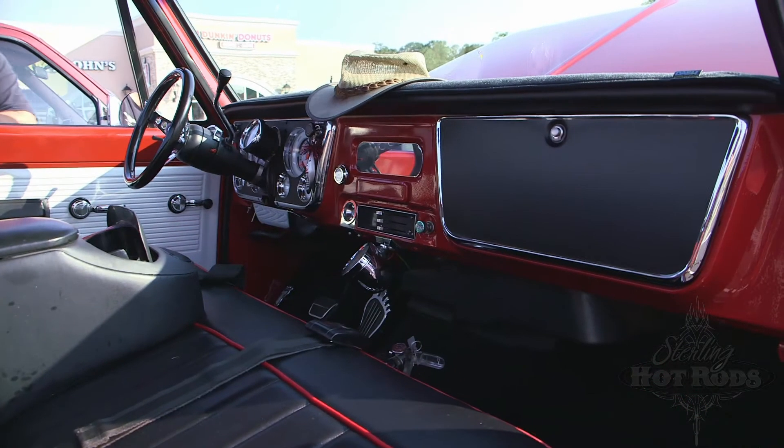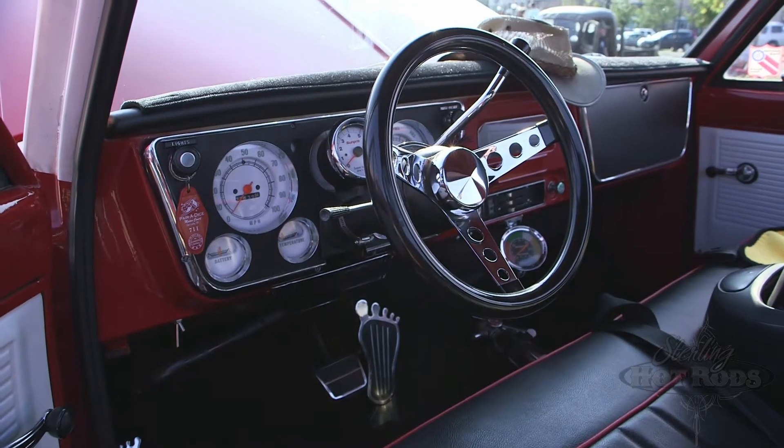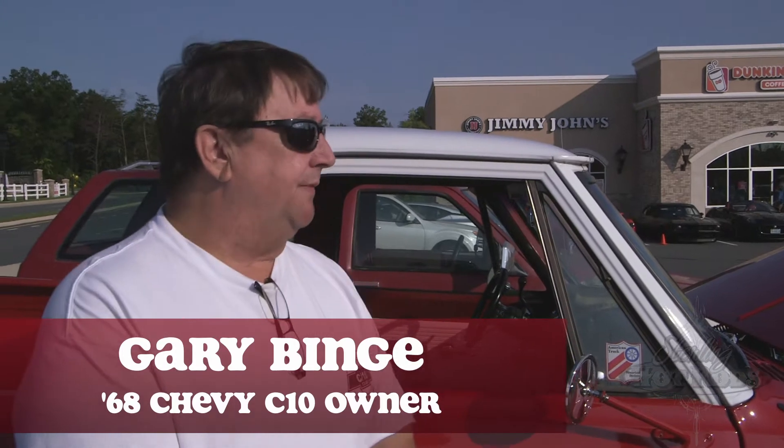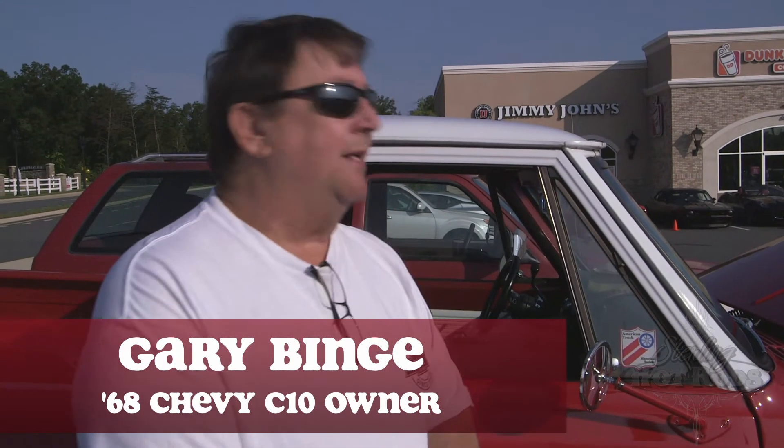My name is Gary Binge, I live in Fairfax, Virginia. This is my 1968 Chevrolet C10 short wide bed. When I received it, it had a 1977 Corvette 350, which is not a very good engine — it only had like 170 horsepower, if that.